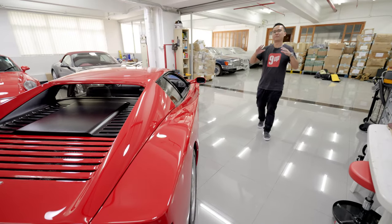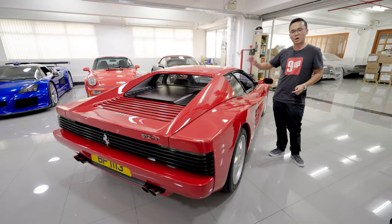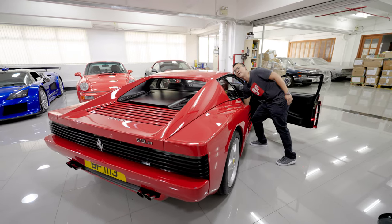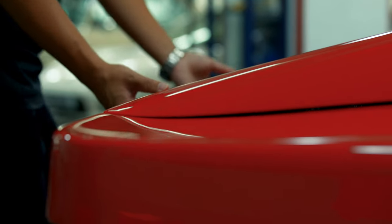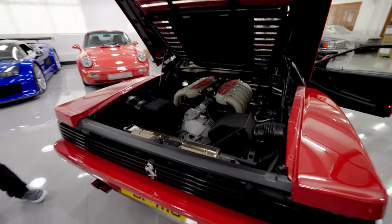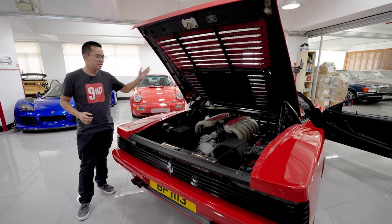All Testarossas have the glorious Ferrari flat-12 engine with four valves per cylinder. The original Testarossa produced about 390 horsepower, but by the time of this car Ferrari made significant upgrades including a new intake system, a new exhaust system, and a completely new Bosch engine management system. The result is that this car produces 430 horsepower and can go from 0 to 60 in 4.8 seconds — very impressive for the early 90s.